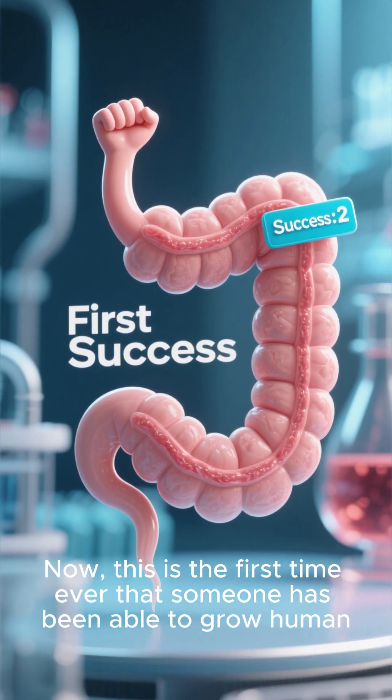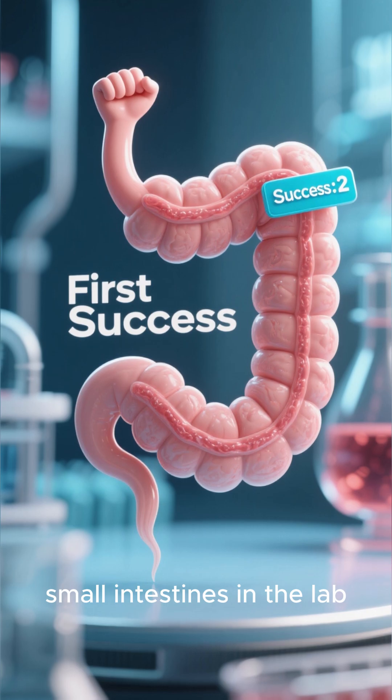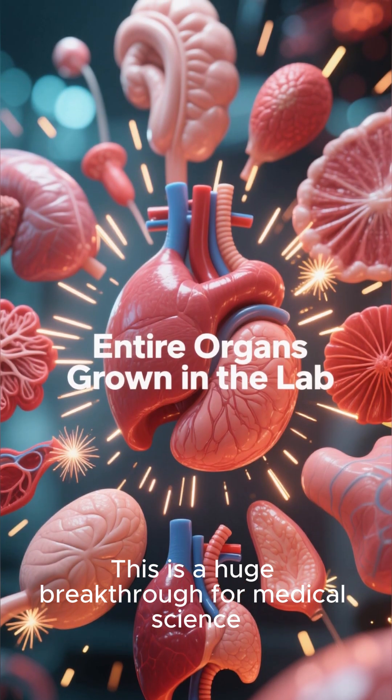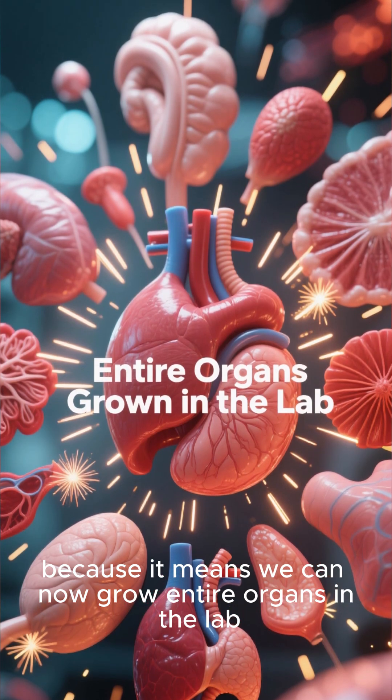Now, this is the first time ever that someone has been able to grow human small intestines in the lab. This is a huge breakthrough for medical science, because it means we can now grow entire organs in the lab.